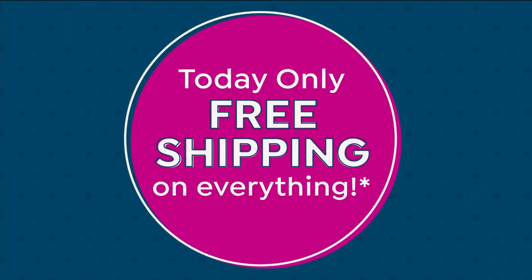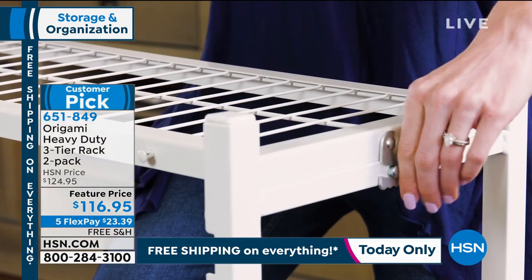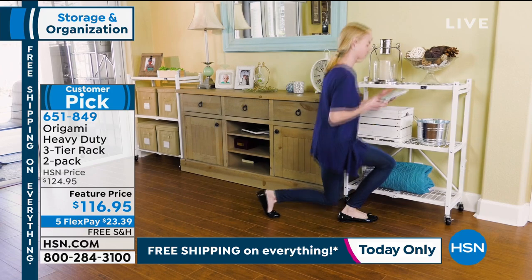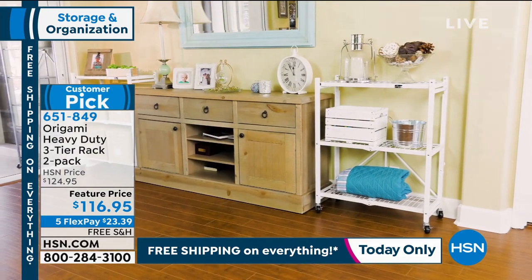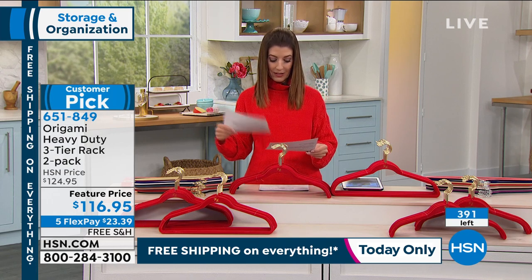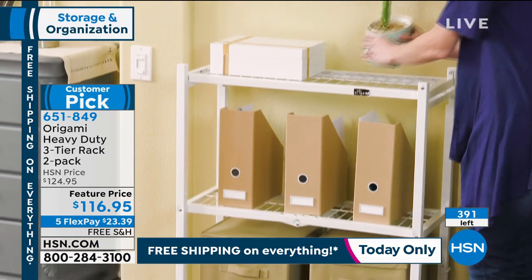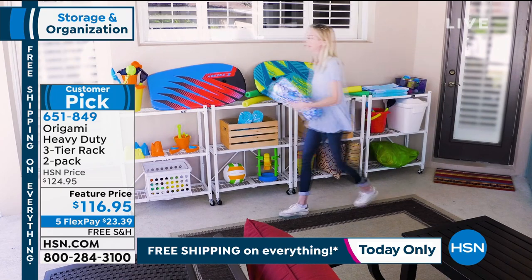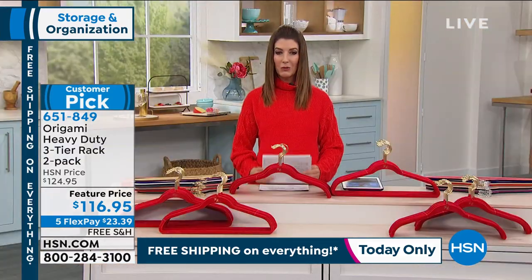Then we've got Origami. We love Origami, especially when Origami is on free shipping. These are big two-pack three-tier racks — movable, foldable, durable storage. You can use these indoors or outdoors. They open and fold in seconds. They're beautiful pieces of furniture, and today they're on sale with free shipping. We have fewer than 400 of those two-packs remaining. Colors available: black, platinum, pewter, bronze, white, cobalt, red, and blush. These are getting rave reviews — one of our number one best-selling, highest-rated items at HSN, with over 2,000 rave reviews. Fabulous storage in solid powder-coated steel.